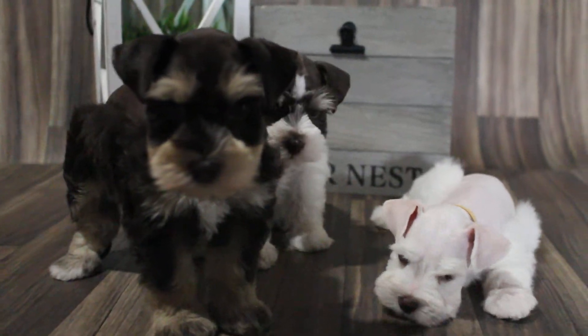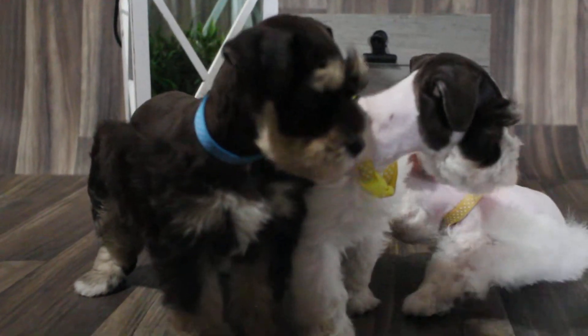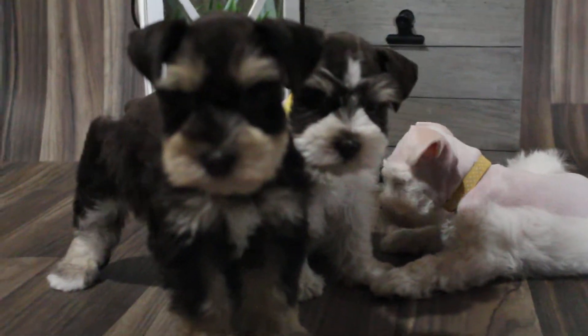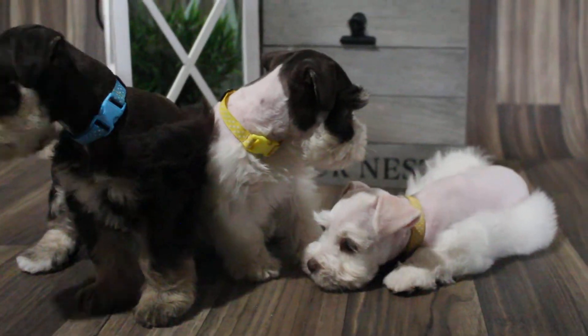Super cute pups, super cute babies. If anyone's interested, let me know. Either that or I'm just going to sell them to a pet home.